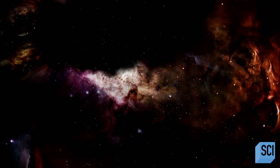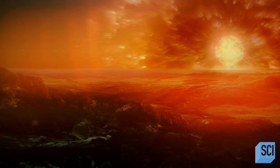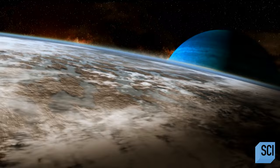The hunt for Earth 2.0 is still on. We've examined intense red dwarf systems, massive super-Earths, and alien exomoons. But so far, there's no place like home.